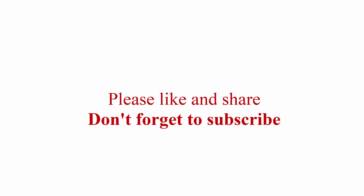Please like and share, and don't forget to subscribe.